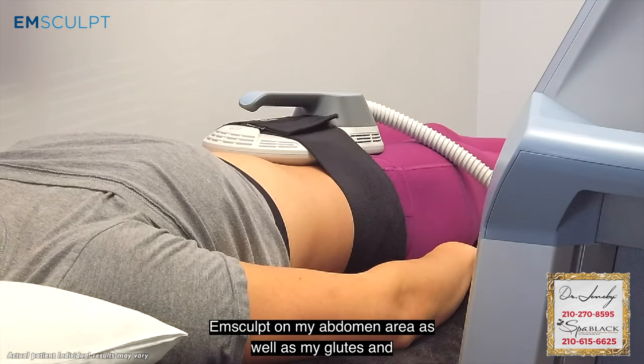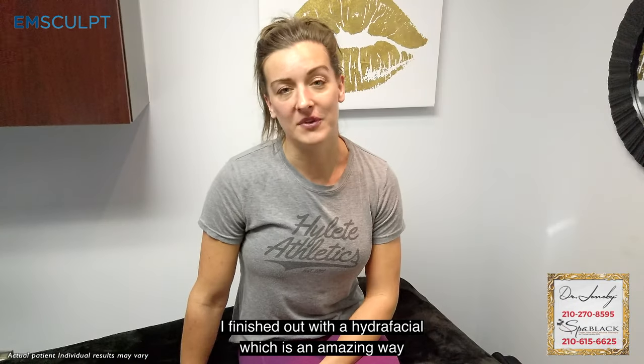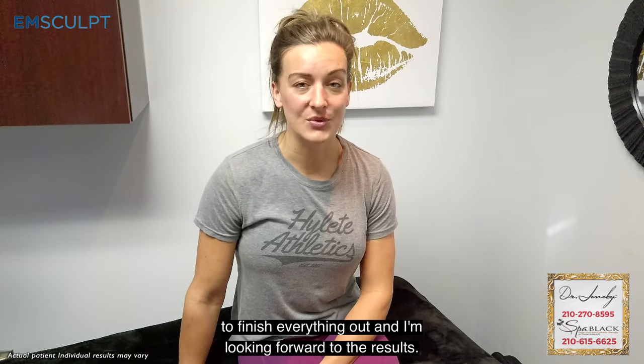My name is Paige Hardy. Today I came in to get the M-Sculpt on my abdomen area as well as my glutes, and then I finished it out with a hyper facial, which is an amazing way to finish everything out. I'm really looking forward to the results.